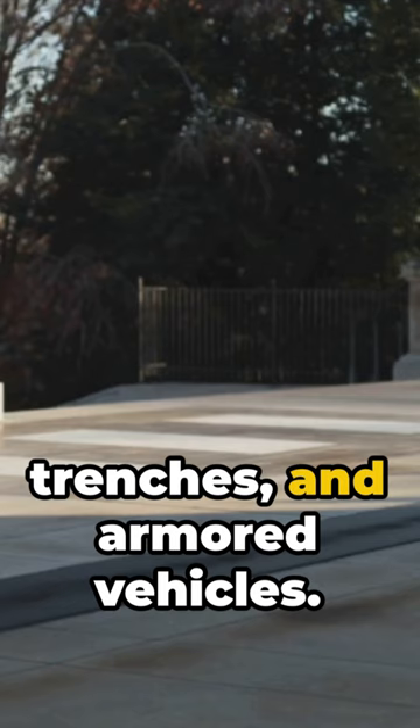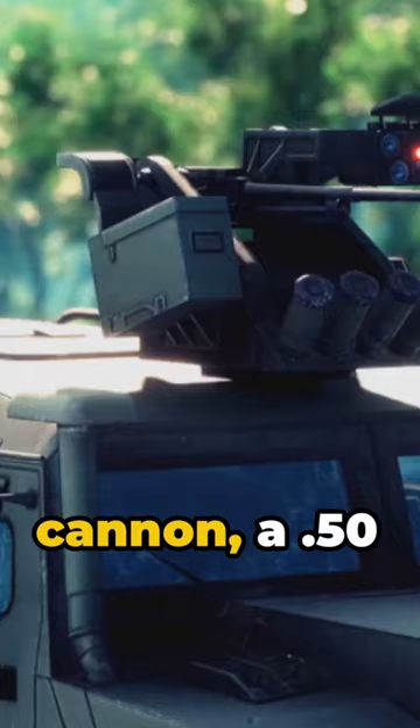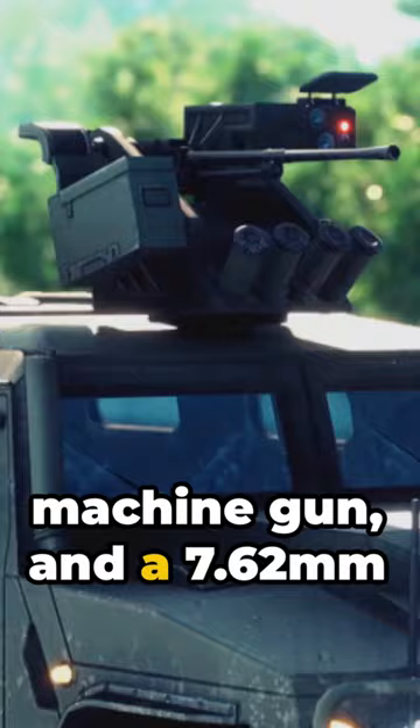Now let's talk specs. The M10 Booker packs a punch with a 105mm cannon, a .50 caliber heavy machine gun, and a 7.62mm machine gun. It weighs in around 40 tons and can reach speeds of up to 45 miles per hour.